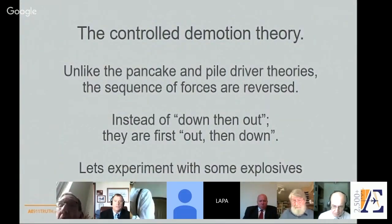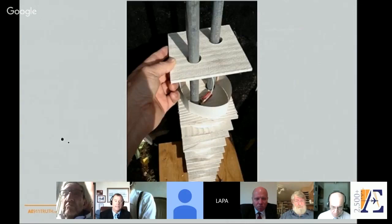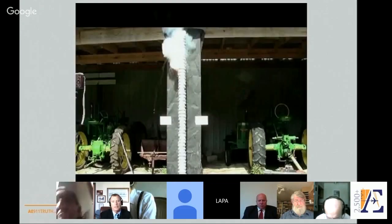The controlled demolition theory, unlike the pancake and pile-driver theories, reverses the sequence of forces. Instead of gravity acting downward first and then outward, what we're saying is the forces were first outward and then allowed gravitational acceleration downward — out, then down. So to experiment with this, I put firecrackers in some model towers, set them up, and this is what happened.